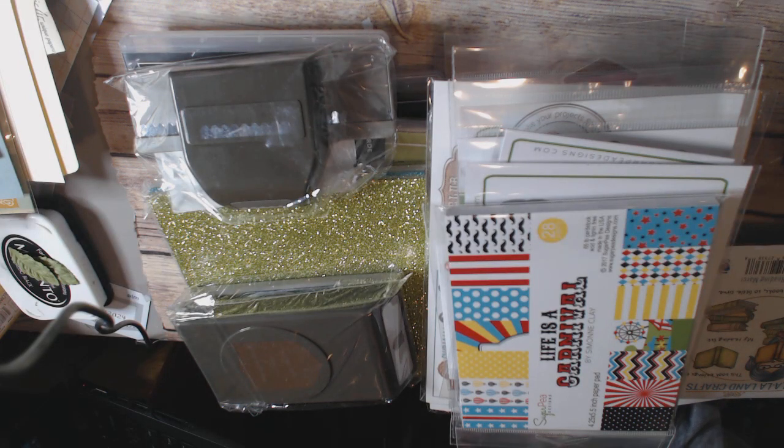Hi everyone, this is Cindy Crane with the Heart, and I'm back with a haul. I had hopes of being able to do some project shares of this haul, but it just isn't going to happen, and I kind of need to get some of this stuff put away because I have a lot of stuff piled up.